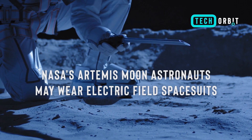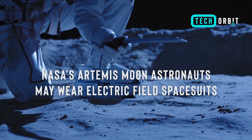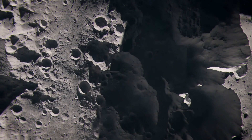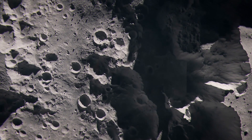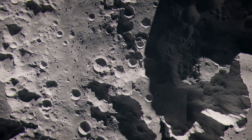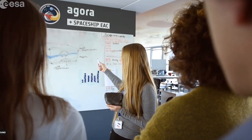NASA's Artemis Moon astronauts may wear electric field spacesuits to fight pesky lunar dust. The design team claims a new moon spacesuit fabric may repel lunar dust on demand for human missions. A $50,000 NASA funding helped Hawaii Pacific University build a flexible, elastic moon fabric prototype.